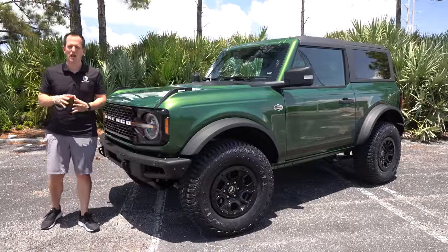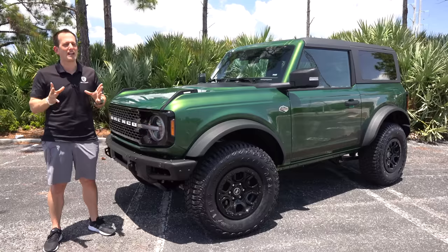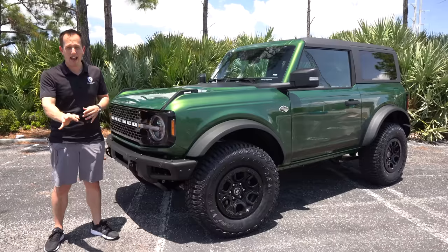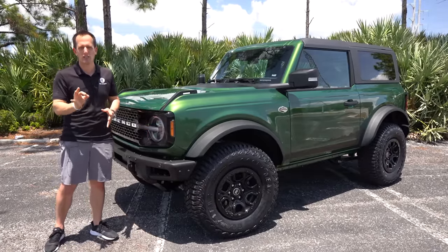Hey guys, what's up? It's Joe Rady from Rady's Rides. We're back at the original filming location for a special reason. This is that vehicle that Lori and I affectionately call Big Bertha. It's a 2022 Ford Bronco Wild Track. And guess what? Not only is it a two-door, but it's also in an all-new color known as Eruption Green.